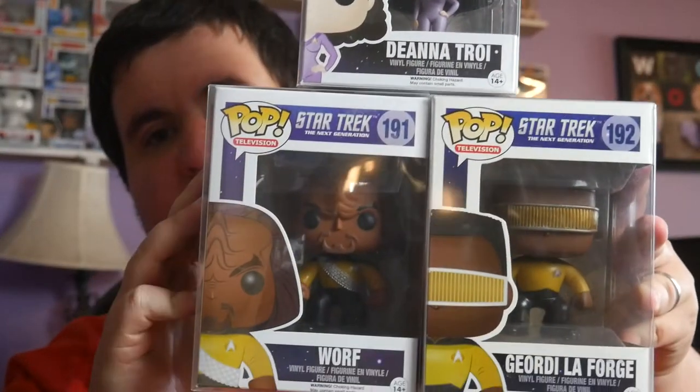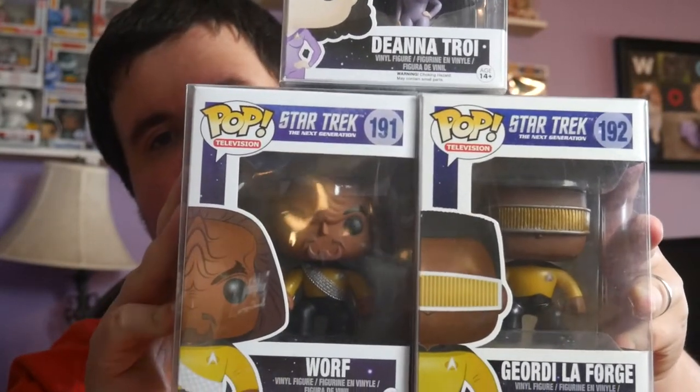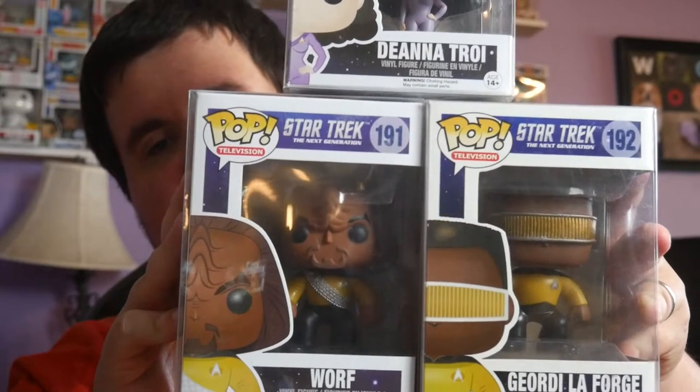Some stuff from the drop was kind of older, as I had mentioned before. We picked up Deanna Troi, Worf, and Geordi LaForge from the drop, going after that TNG set. So now we have Data, Riker, Worf, Geordi, and Deanna - still missing Picard, Locutus of Borg, and Klingon. About halfway with the set - super stoked about that.